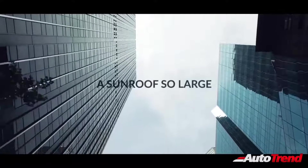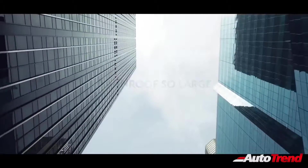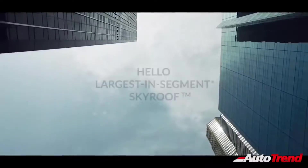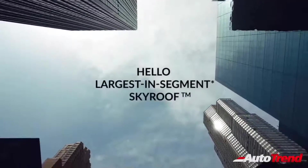The second video released by Mahindra showcases the large panoramic sunroof to be available on the XUV700. The video claims that the Mahindra XUV700 provides the largest sunroof in its category, and that this large panoramic sunroof provides a convertible-like experience.